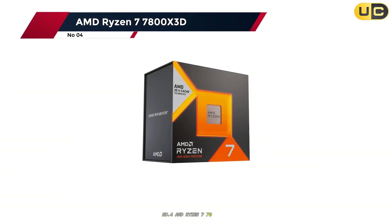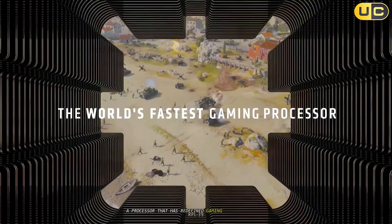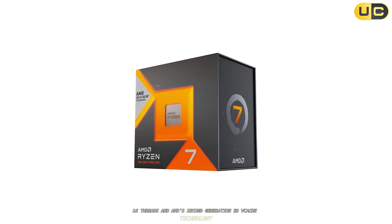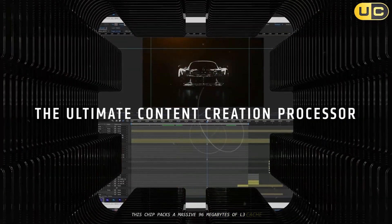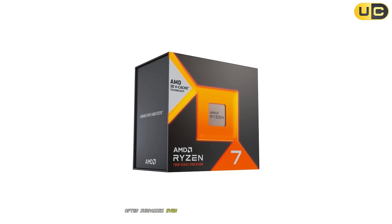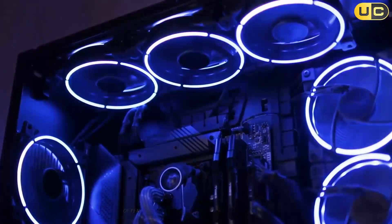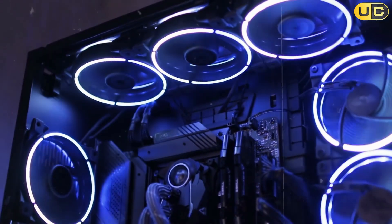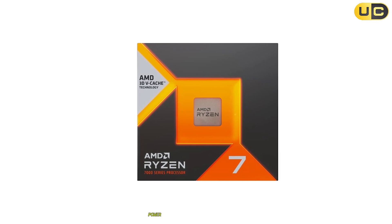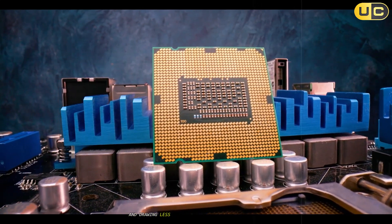Number 4: AMD Ryzen 7 7800X 3D. We have the Ryzen 7 7800X 3D, a processor that has redefined gaming performance for the desktop. With 8 cores, 16 threads, and AMD's second-generation 3D vCache technology, this chip packs a massive 96 megabytes of L3 cache. The result is unmatched gaming frame rates, especially in CPU-bound titles, where the 7800X 3D often surpasses even more expensive CPUs from both AMD and Intel. In my gaming tests, it consistently delivered top-tier performance, leading the pack in popular esports and AAA titles. The extra cache dramatically reduces latency, keeping frame rates high and smooth even in the most demanding scenarios. Power efficiency is another highlight — the chip runs cool and quiet, requiring only modest cooling solutions.